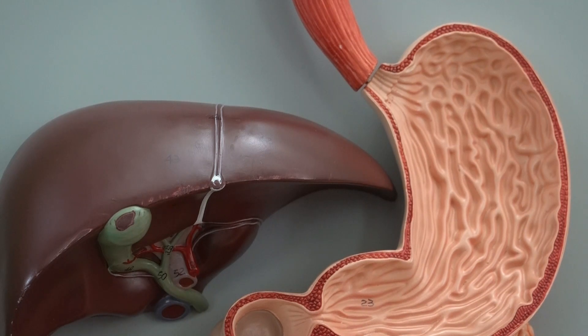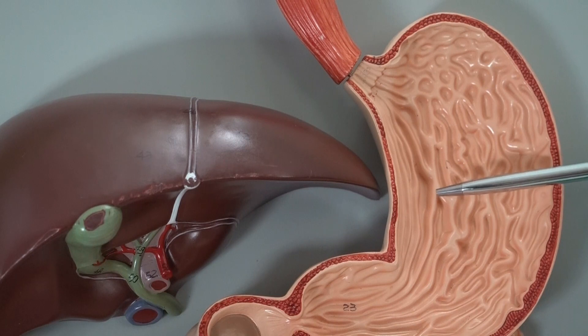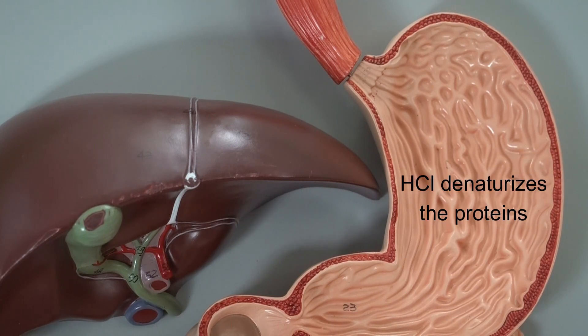Now we start talking about how our digestive system breaks down proteins and eventually gives us the amino acids that we absorb into our blood. In our digestive canal, the first place that we start chemical digestion of proteins is inside the stomach. Recall that in gastric juice we have a very high volume of hydrochloric acid, and as soon as proteins get inside the hydrochloric acid, this acidic substance is going to denature the proteins.